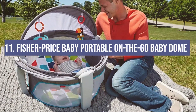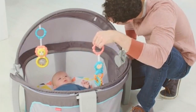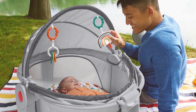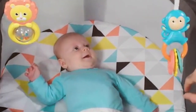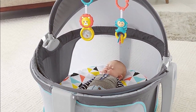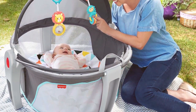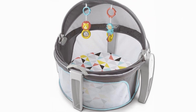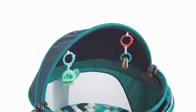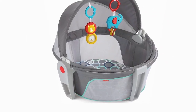Number 11: the Fisher-Price Baby Portable On-the-Go Baby Dome. It's half cozy bed, half protective play space, and entirely genius. It's been taken to the beach and the park and is perfect for indoor playtime too. The canopy is a standout, providing shade and protection from bugs. It folds up compactly and you can carry it like a bag. The dome is spacious and the overhead toys are a great touch for interactive play. The only downside: it's a bit heavier than some travel cribs, but for a safe and portable play space it's a clear winner.